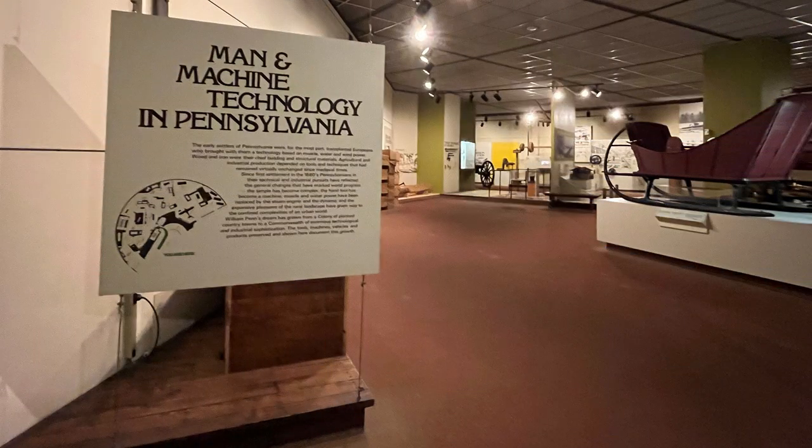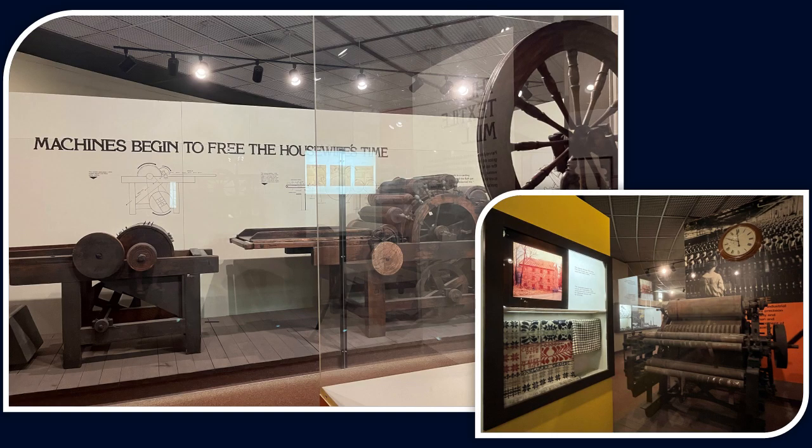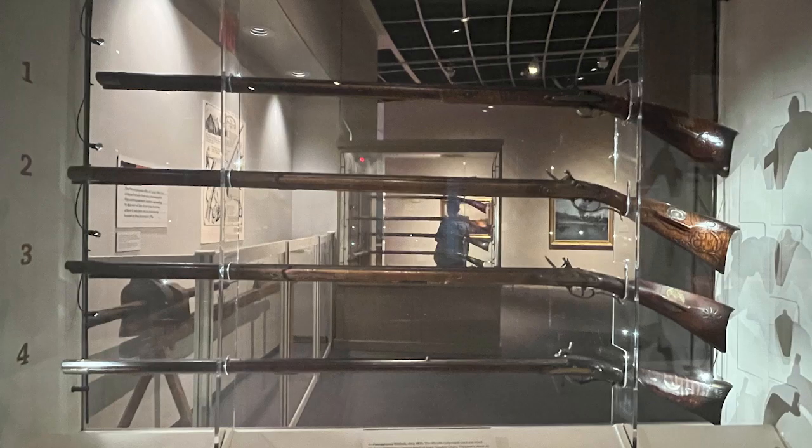They had a huge section on man and machine — technology in Pennsylvania — Conestogas, canals, and this part about machines that began to free the housewife's time. You could spend hours upon hours, probably days or a week, consuming all the information that was available at this fabulous place.